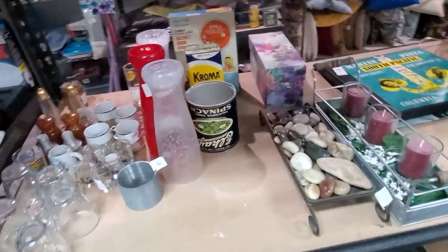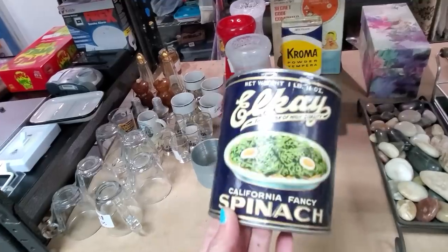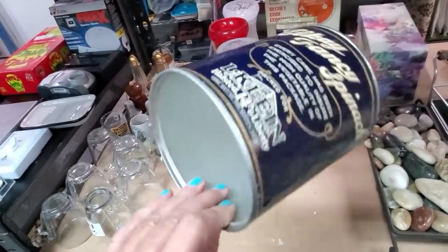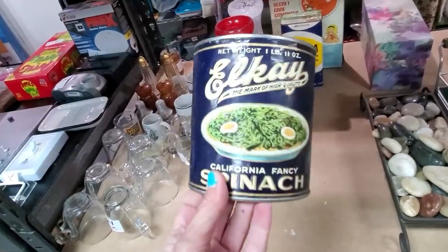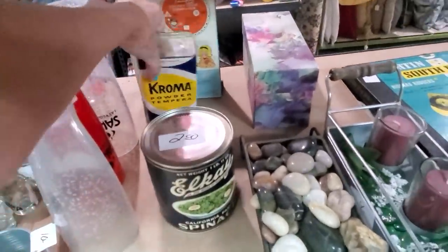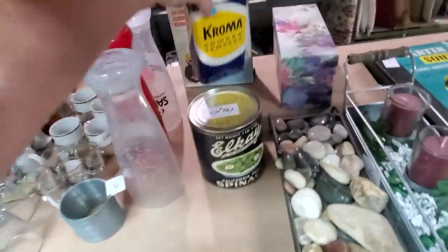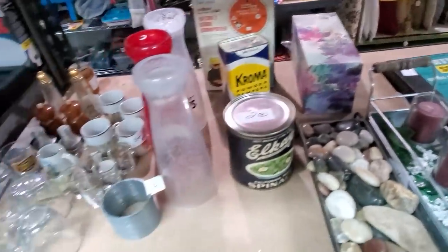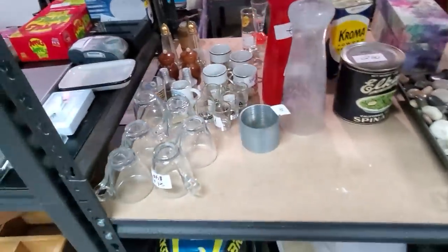I made the music box start going. I love these old cans — I don't know when this one would be from, but that's really cute. And then there's the Chroma powder — Tempura. Oh, those are plastic.